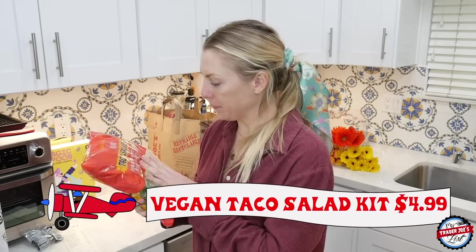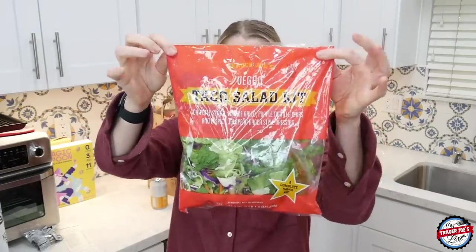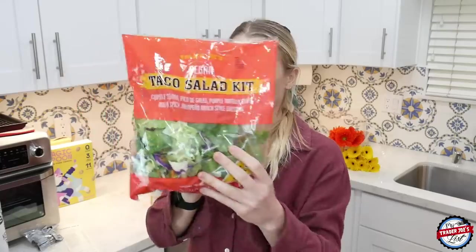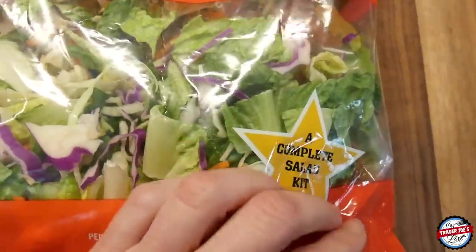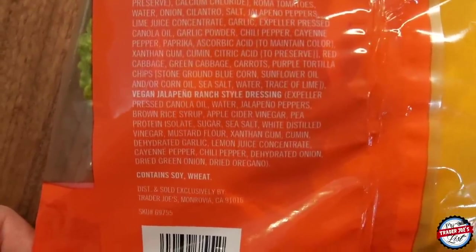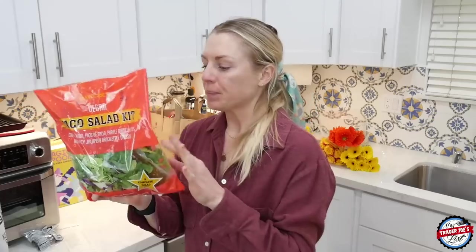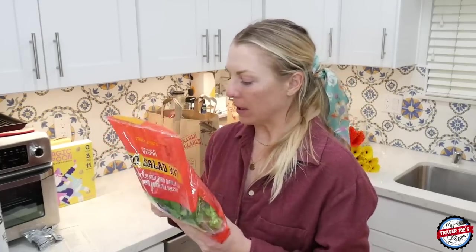Up next: a vegan taco salad kit with chipotle seasoning, pico de gallo, purple tortilla chips, and a spicy jalapeño ranch salad dressing. This is a brand new salad kit. Growing up, taco salads were one of my favorite things. What I'm most excited about is the vegan jalapeño ranch — made with canola oil, water, jalapeño peppers, brown rice syrup, apple cider vinegar, pea protein isolate, sugar, and sea salt. The dressing doesn't have any of my mild allergies in it. I will be removing the croutons because they're made with wheat gluten.